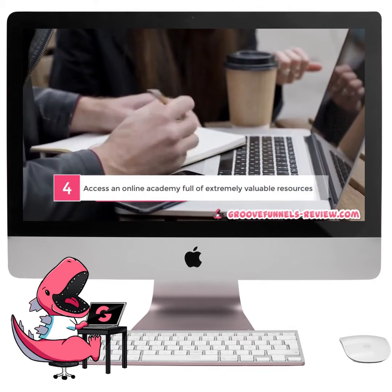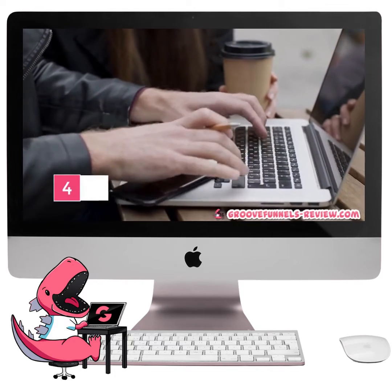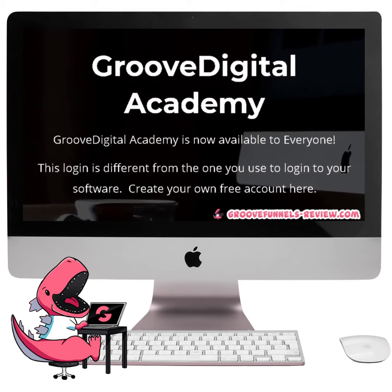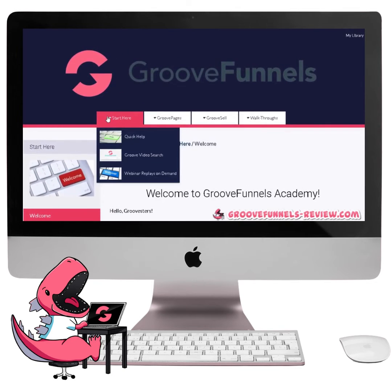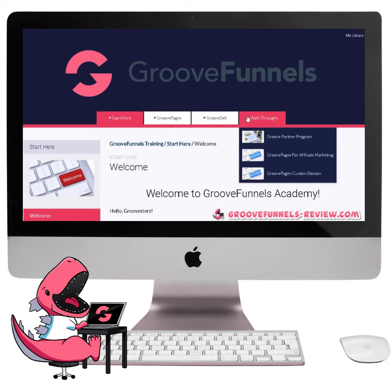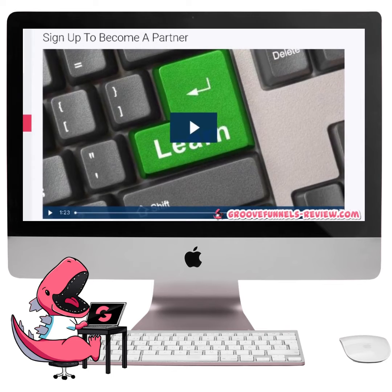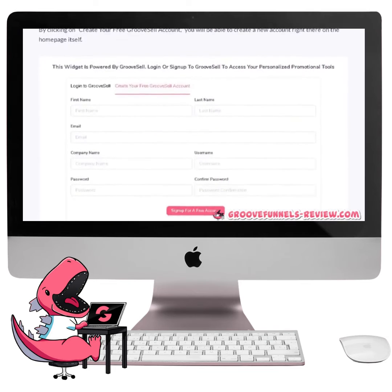Number 4. Access an online academy full of extremely valuable resources. When it comes to learning how to use all the amazing software, GrooveFunnels also puts in the extra effort to provide you with all the help you need. As a GrooveFunnels member, you will get access to the powerful Groove Digital Academy — a private membership area housing an ever-growing archive of educational content, including specific tutorials, step-by-step walkthroughs, live demos, and lessons such as building entire sites and funnels from the ground up. Whether you prefer to watch tutorial videos or read through articles with screenshots, GrooveFunnels has made their online academy suitable for whatever way you'd like to learn.